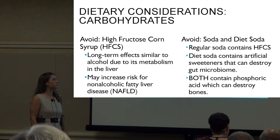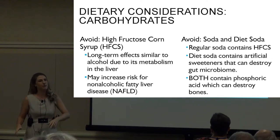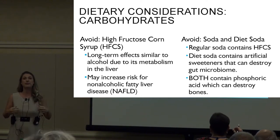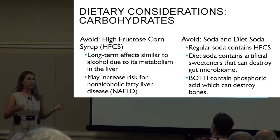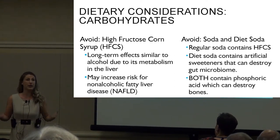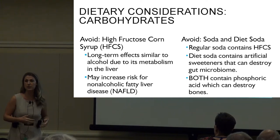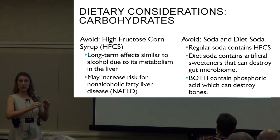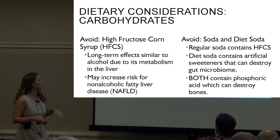High fructose corn syrup: in general, we want to start staying away from it. The long-term effects are similar to alcohol due to its metabolism in the liver. It has essentially been produced as a very cheap and inexpensive sugar product. A lot of our pop and packaged products contain high fructose corn syrup, so we need to check the ingredients list and be mindful if it says high fructose corn syrup.